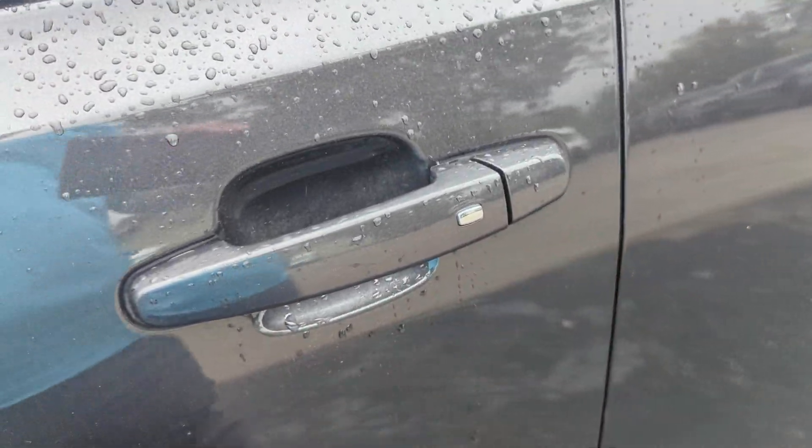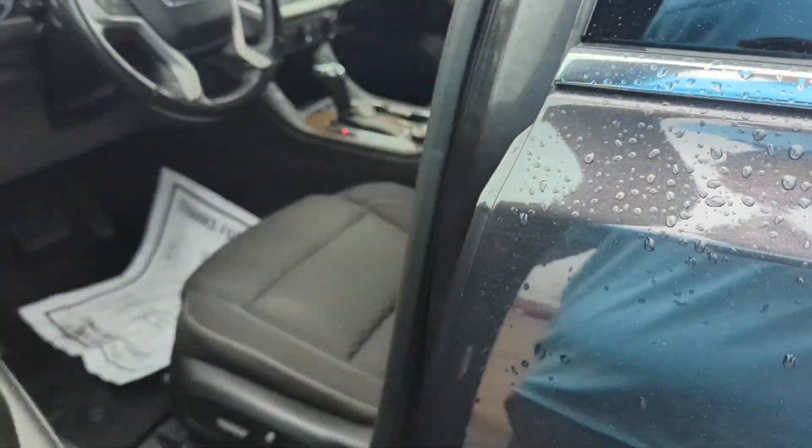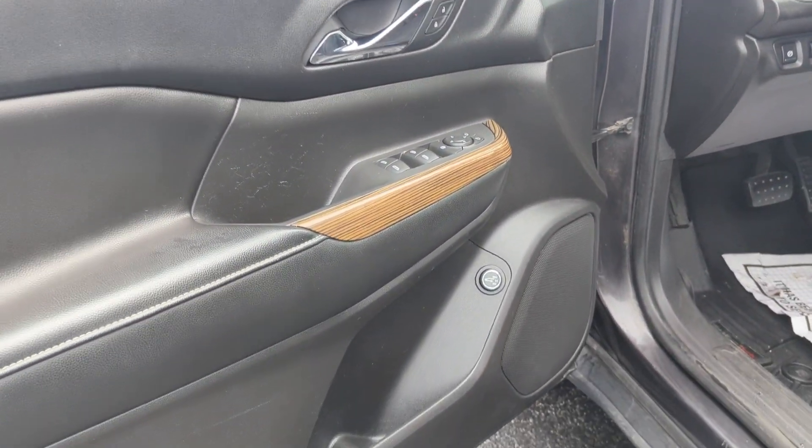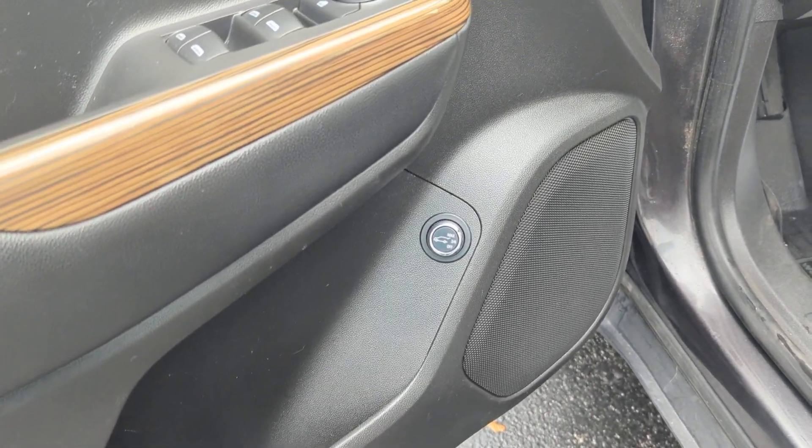We've also got keyless entry, power windows and locks, and a liftgate button.